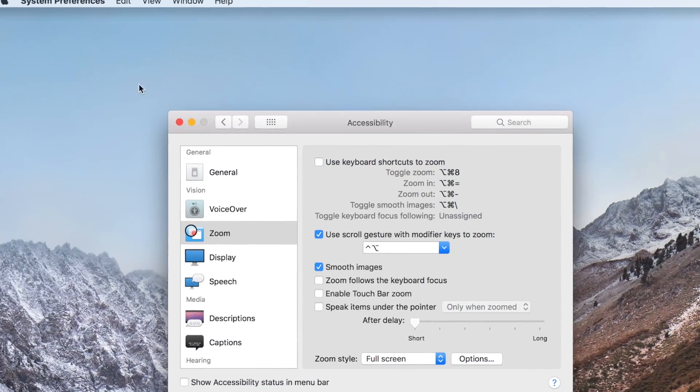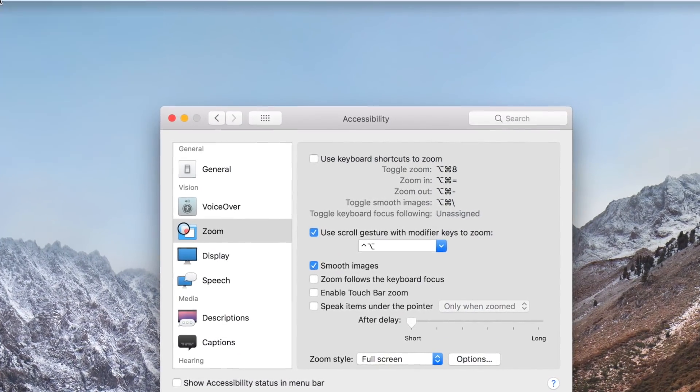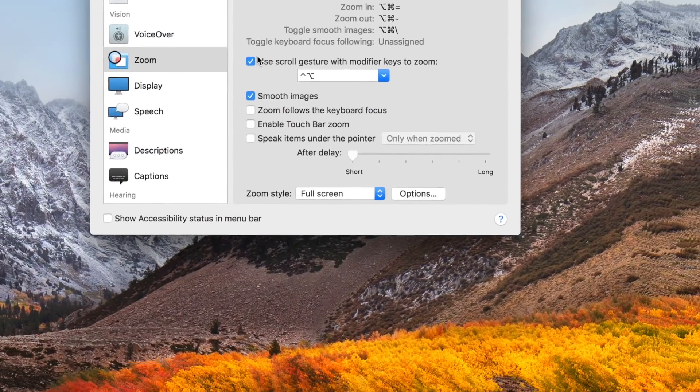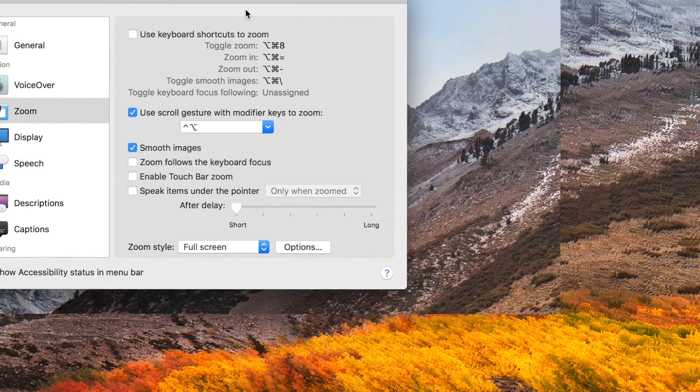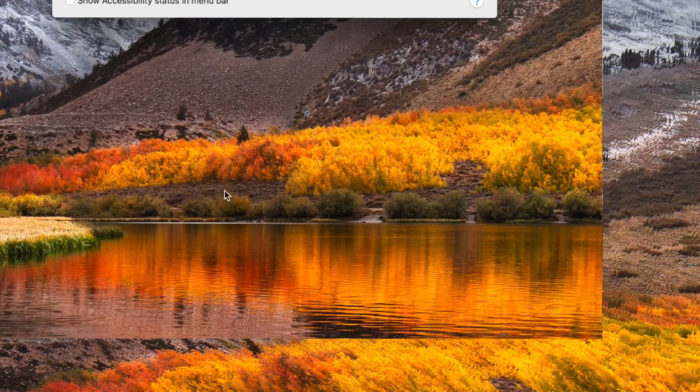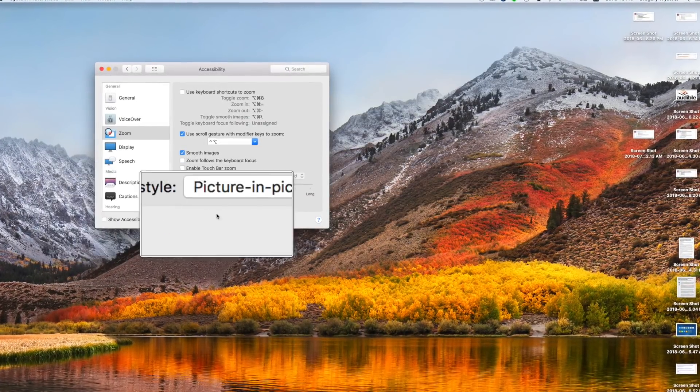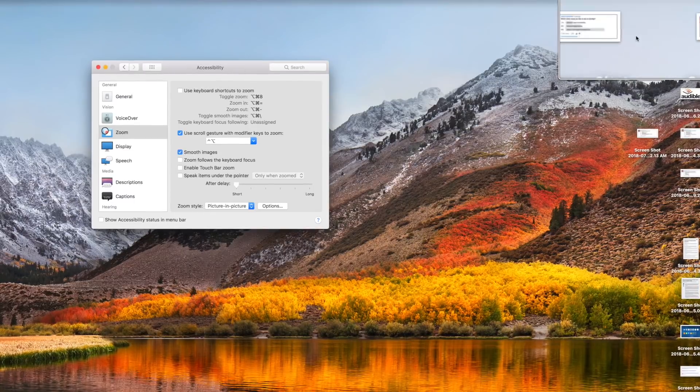Zoom is another feature to help with impaired vision. It's a built-in magnifier that lets you enlarge your screen up to 20 times so you can better see what's on the display. You can set up a shortcut for quickly zooming in and out, and you can zoom using full screen or picture-in-picture, allowing you to see the zoomed area in a separate window while keeping the rest of the screen at its native size.